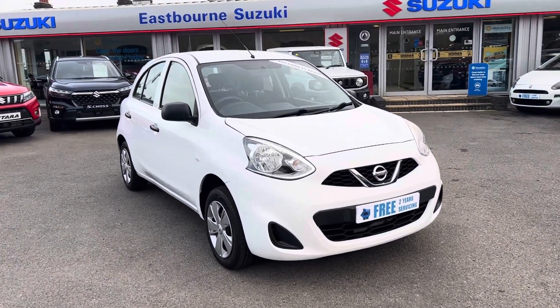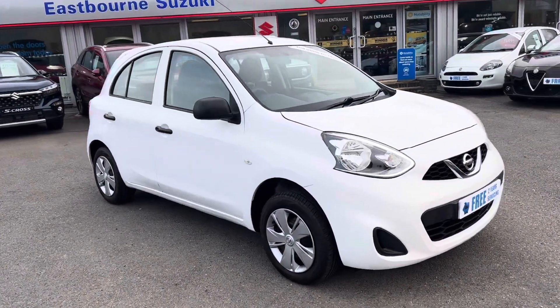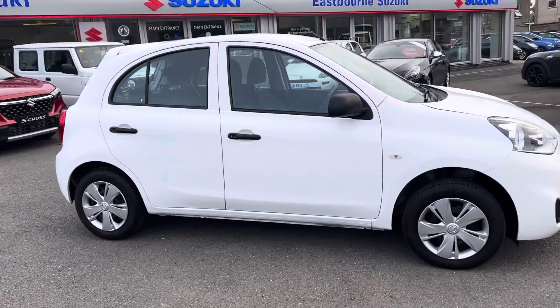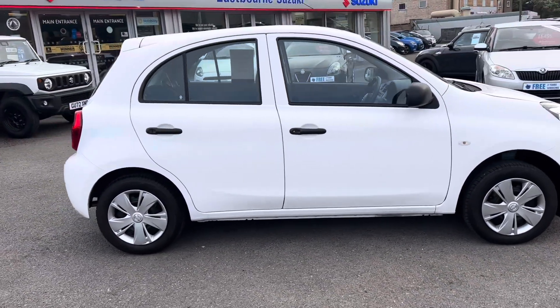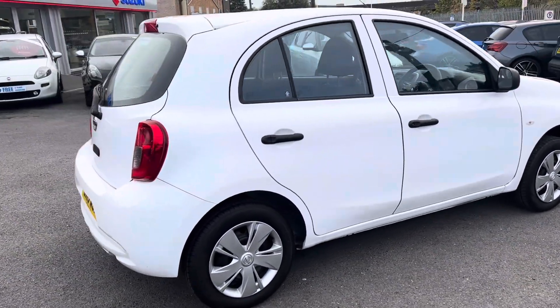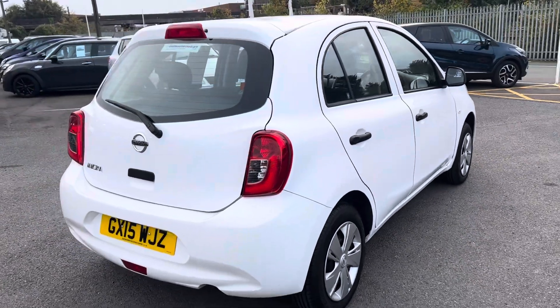Hello and welcome to the sale of this Nissan Micra here at East One Motoring Center. This car in particular has had one owner from new. It's also been fully serviced and has also recently undergone a major service with us. The car is in excellent condition inside and out.